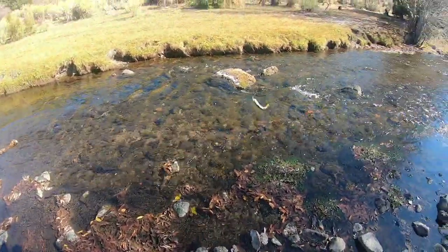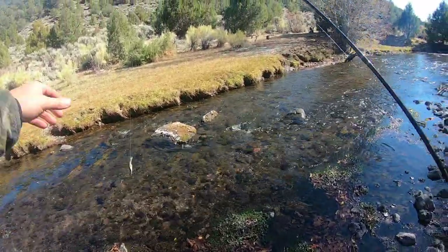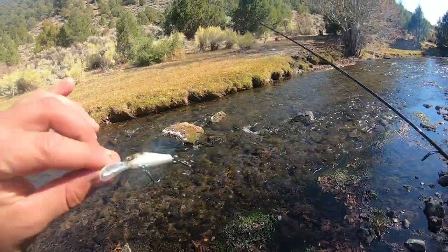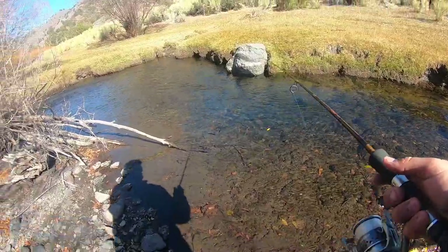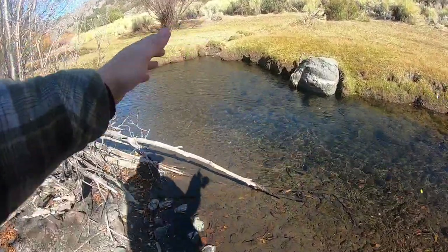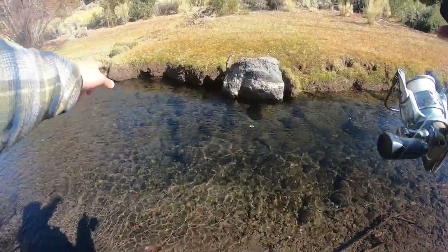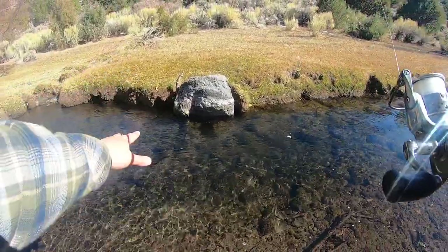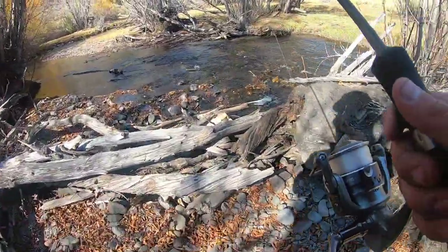Oh, got him. Oh my goodness. There he goes. There was the first — I pretty much got him up on land. Came on that little crankbait right there. Guys, there are tons of fish down there. The water is so crystal clear. I can count one, two, three, four, five — there's at least five trout right here. That's why I love fishing these little crystal clear water streams. You can just kind of see what's going on.